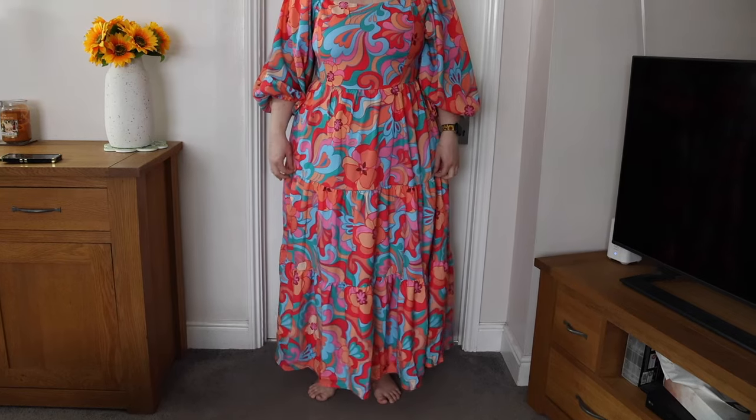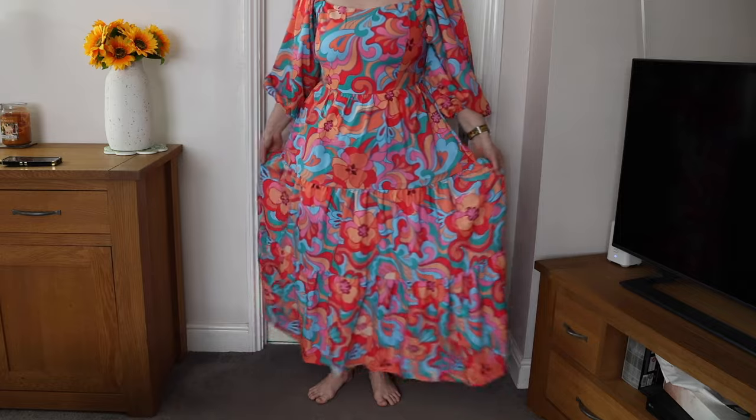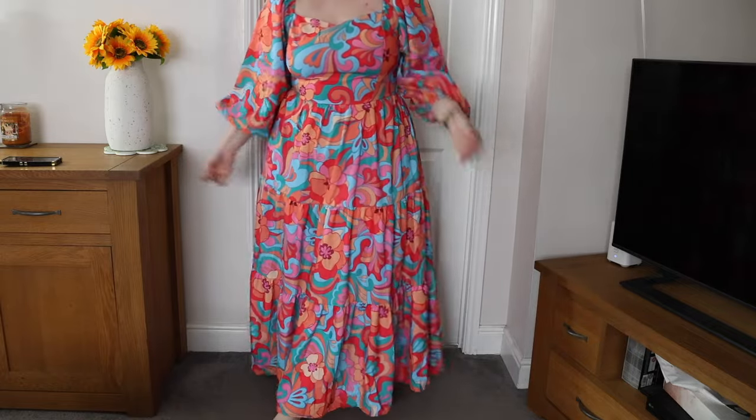I'm five foot four and I don't really recommend it for anyone shorter than me because it will probably drag. But again, it's a dress you can dress up or dress down. I just think it's so fun.